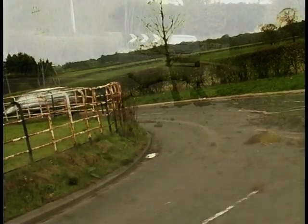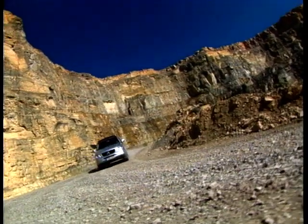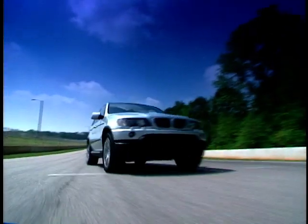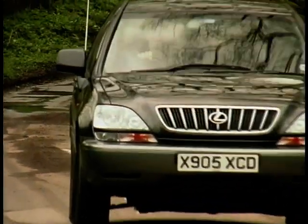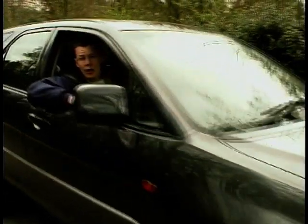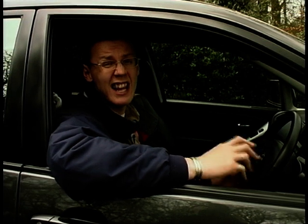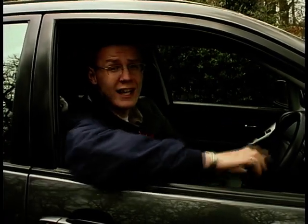Lexus has spent three years fine-tuning the RX300 for Europe, but the competition haven't been standing still. The popular Mercedes ML leads the sales figures in this sector, and BMW has just launched a 3-litre version of their X5. However, with the 3-litre X5 costing around 33 grand and the Mercedes ML at just over 30 grand, the RX300 looks a good buy, especially considering its equipment levels versus rivals. Whilst Lexus may lack the badge recognition of BMW and Mercedes in the UK, that's about all they're lacking — on all-round ability, specification and price, they've got a lot to have the Germans quaking in their lederhosen.